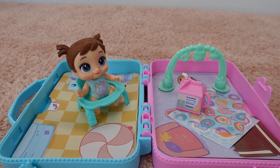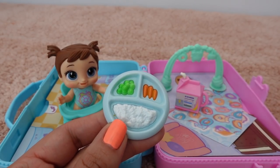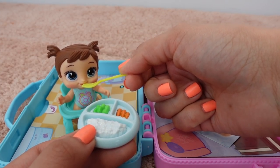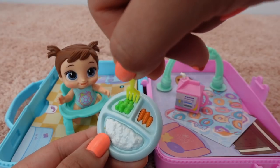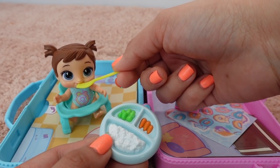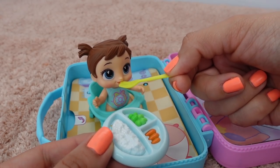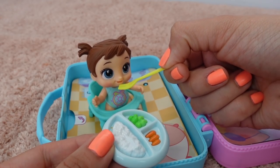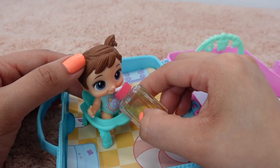Let's sit you down. Chelsea loves sweets, but she also likes to eat healthy food. She knows eating healthy is very important. Now let's feed you your peas. Let's give you some of your potatoes. For dessert, Chelsea is having watermelon and apple juice.